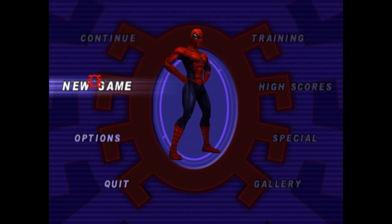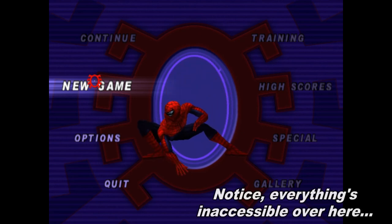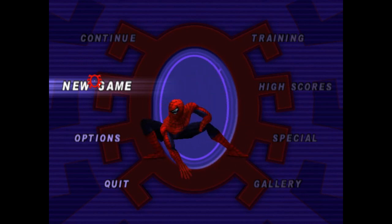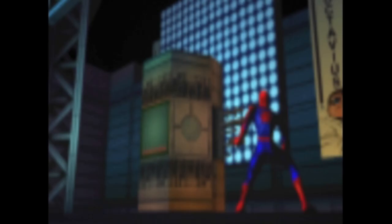When the game starts up, it first looks like you're just getting a straight port, just with the Spidey movie suit. But the changes go beyond that. Before we even see Spidey, a pair of particularly unwelcome alterations present themselves. First, you might recognize this as the opening cutscene to the game, introducing Peter, Venom, and Dr. Octopus. Well, it ain't here.